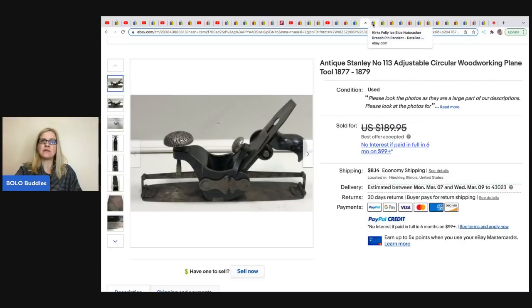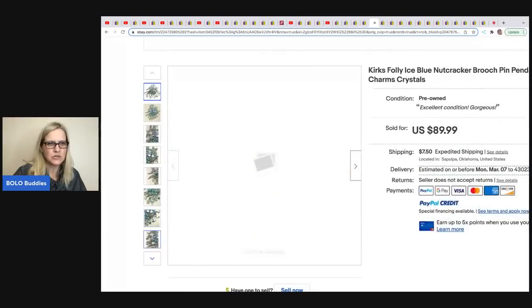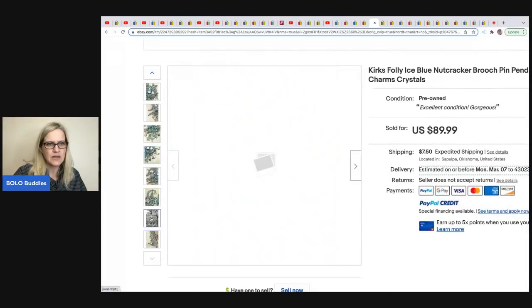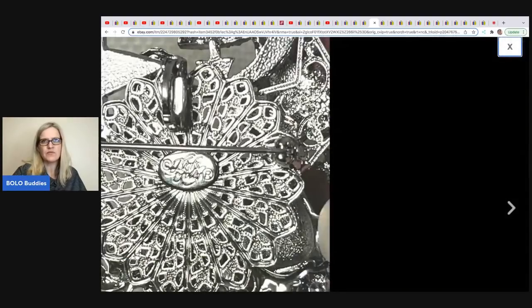All right, you guys, we have entered the speed round. This is a Kirk's Folly ice blue nutcracker brooch pin pendant, sold by Reselling with Honey. She picked it up at an estate sale and paid $10 for it. She sold it for $89.99. Kirk's Folly is a great brand to be on the lookout for.